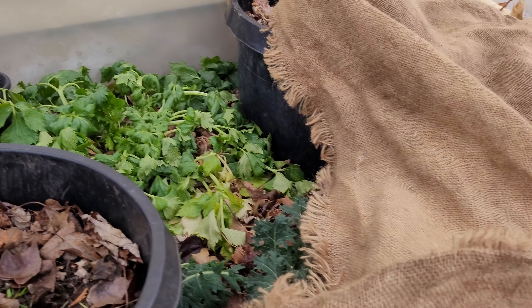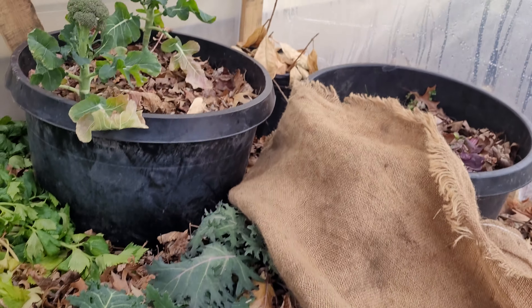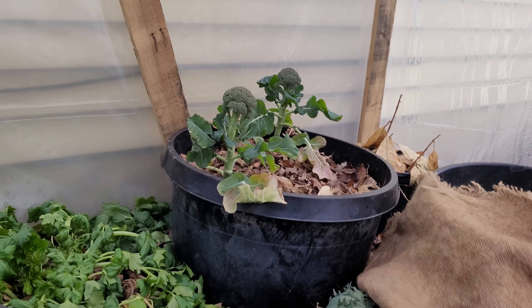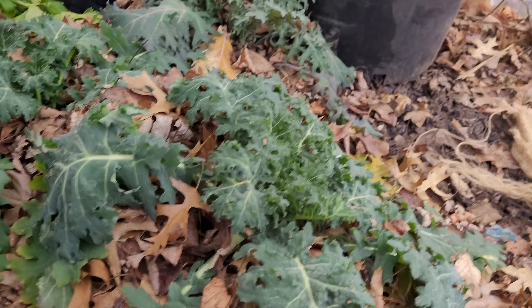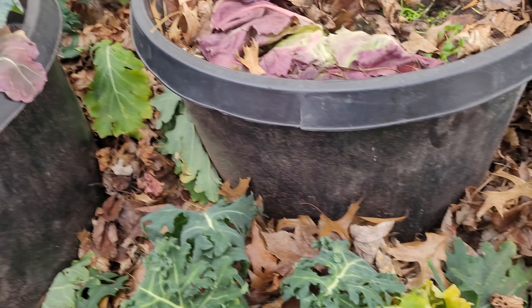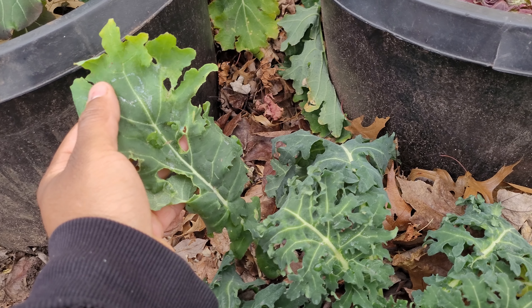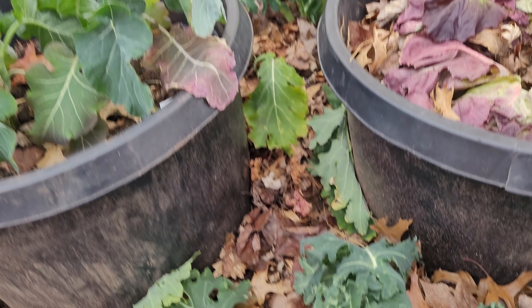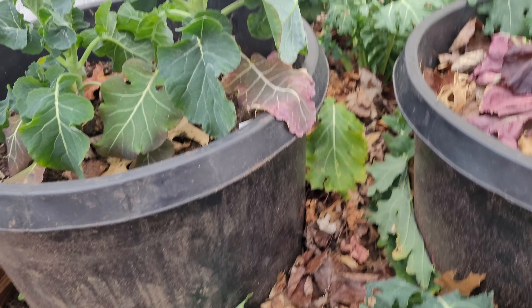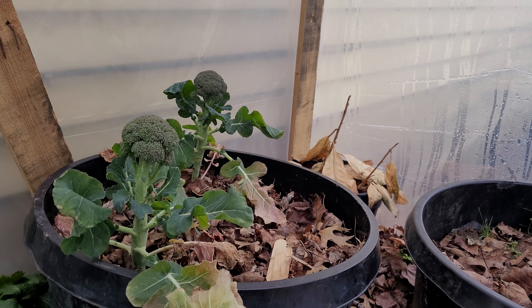Look at the celery. Definitely helped for the broccoli. See how the kale is like curling up — even has like frost on it. Broccoli doesn't look that great, needs this one. Those ones are just straight off flourishing.